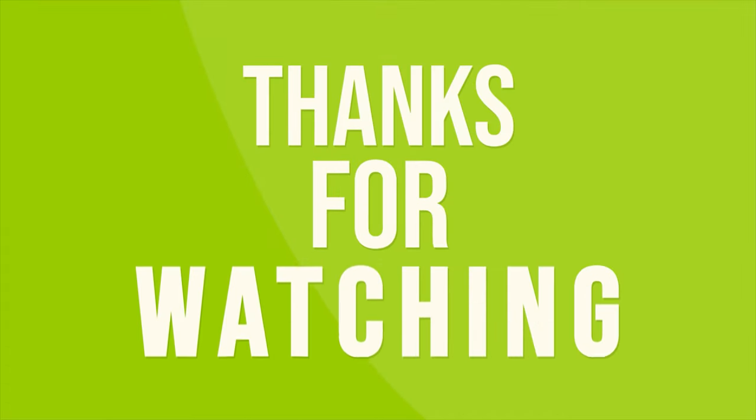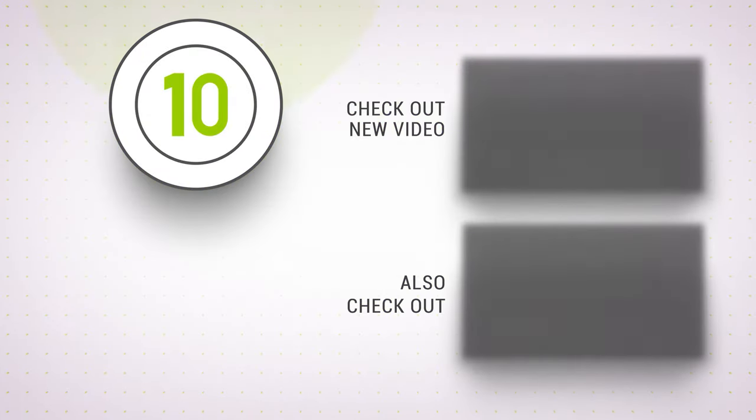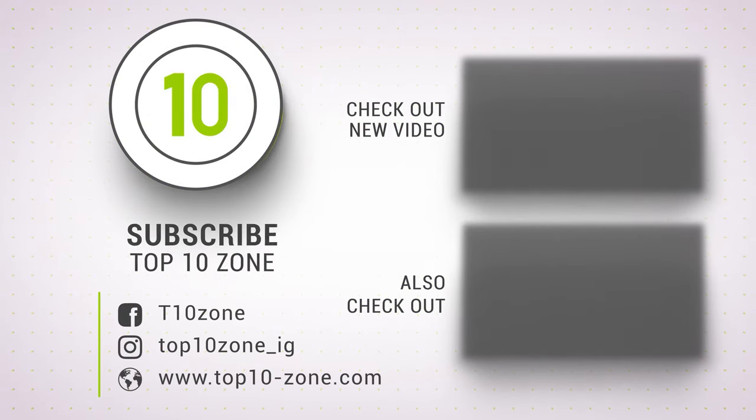So that was our list of the top 10 amazing bike gadgets that will elevate your ride. Thanks for watching our video — like, comment, and share with your friends if you found this video helpful. Subscribe to our channel if you want more videos like this on your feed.